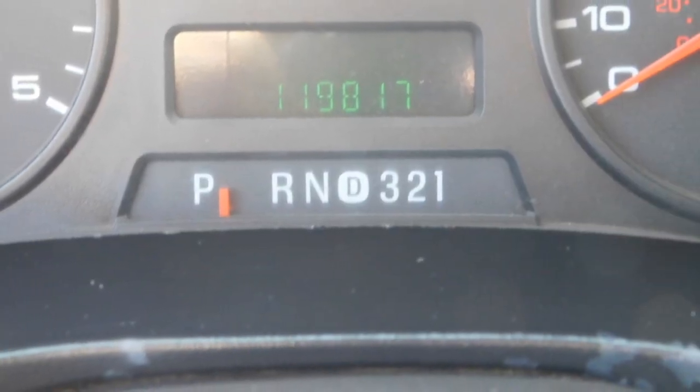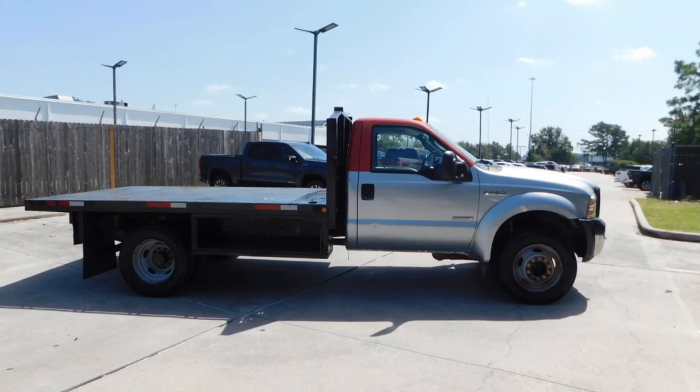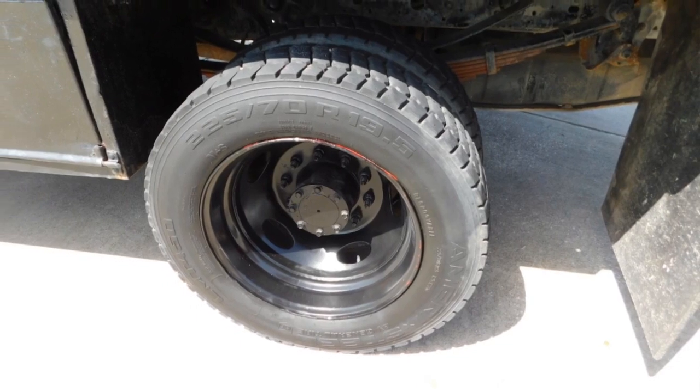Anti-lock braking system, air conditioning, power steering, AM-FM stereo radio, reading lamps front, power outlets, wipers variable speed intermittent, front tow hooks, vanity mirrors, steel wheels.